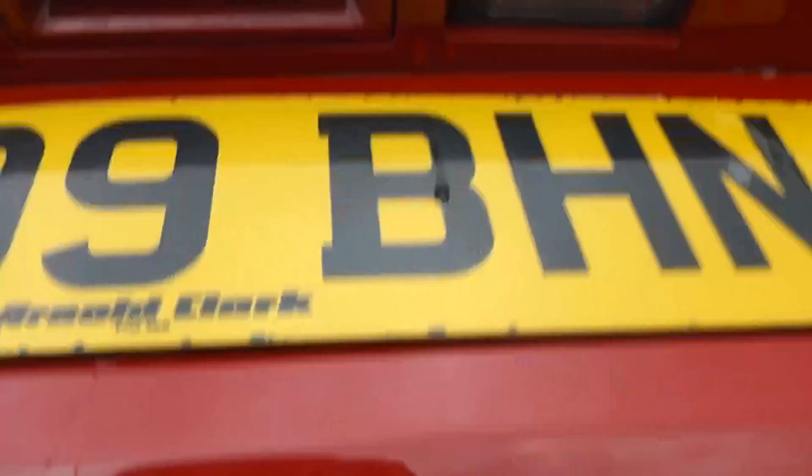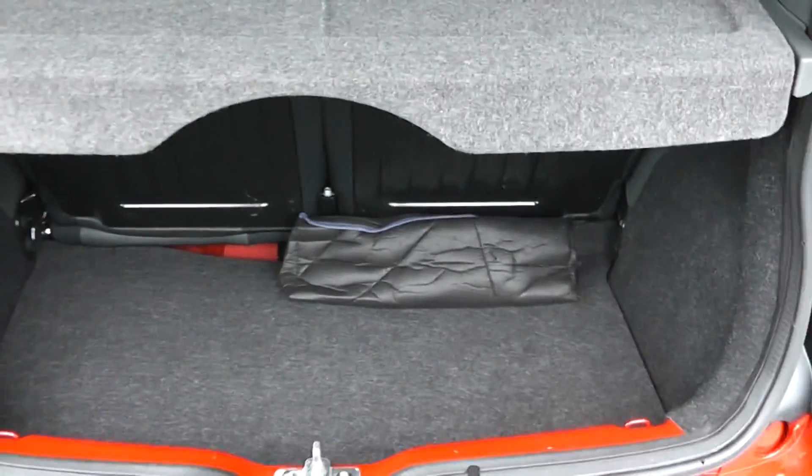Looking into the boot, you can see the car has a spacious boot with a 50-50 rear seat folding split.